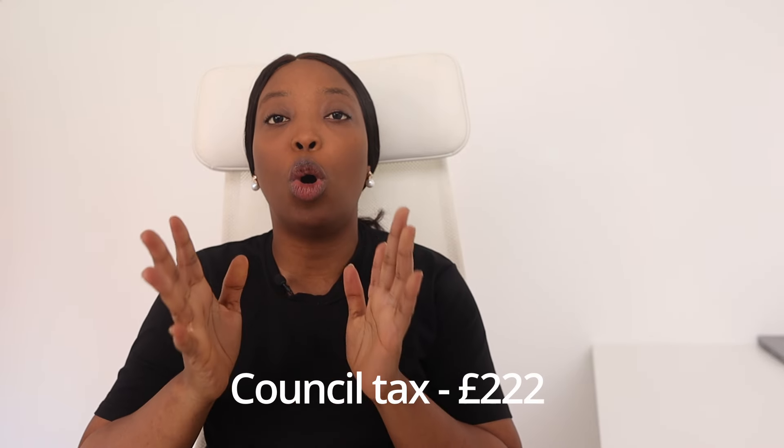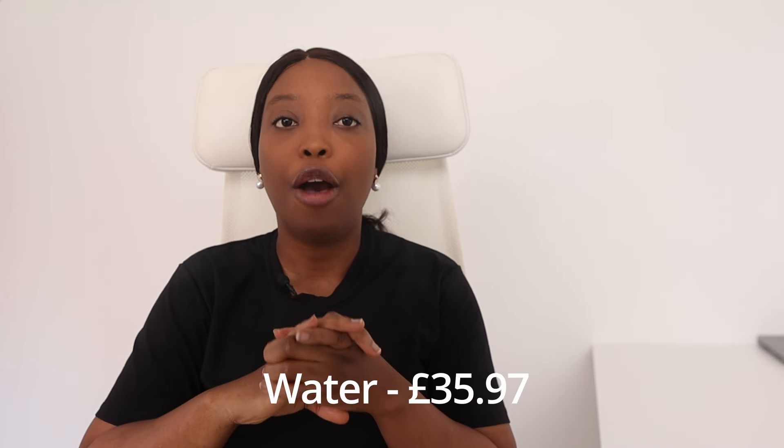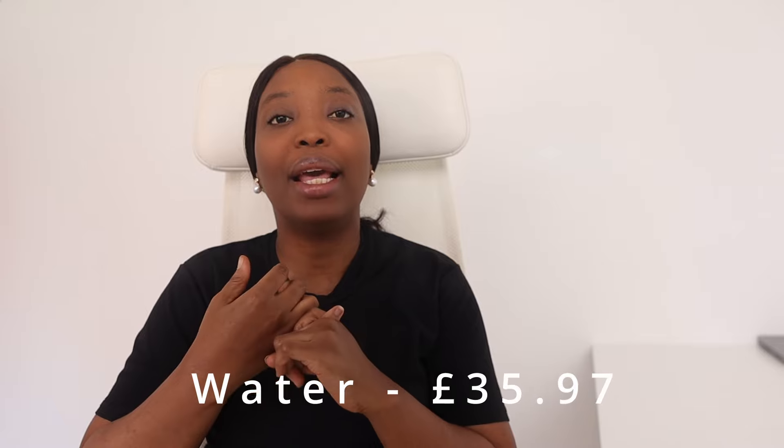For utilities, on average you might expect to pay around £150 to £500 per month. In our case, we spend £222 per month on council tax. Council tax is a tax most people living in the UK have to pay — some groups like students are exempt. It doesn't matter whether you're renting, paying a mortgage, or own your house outright — you pay council tax if you're not exempted. This money goes to your local council to maintain local amenities. We also pay £35.97 for water.